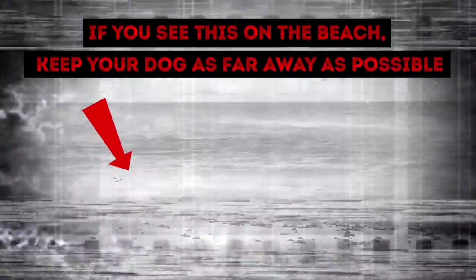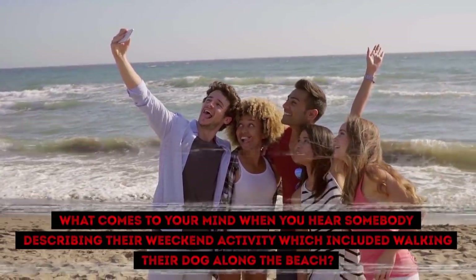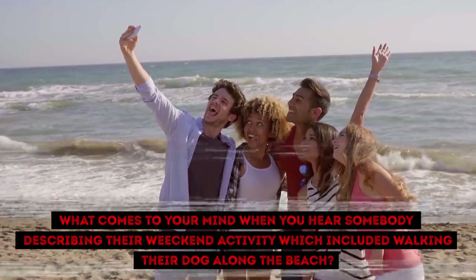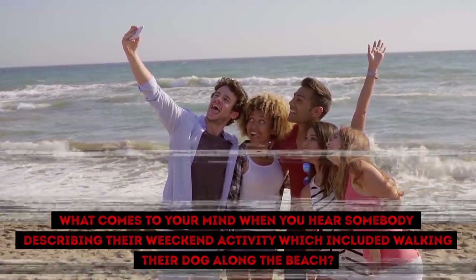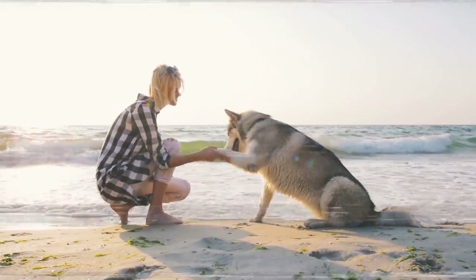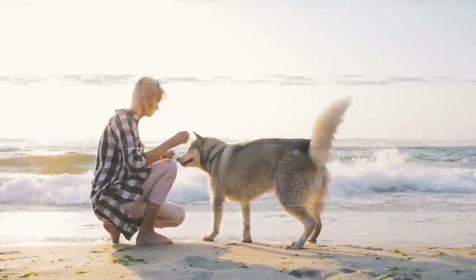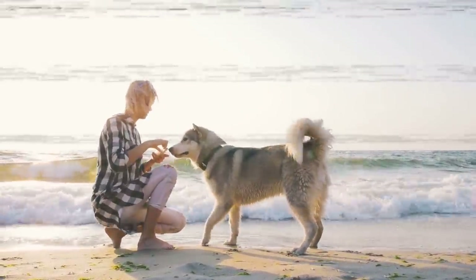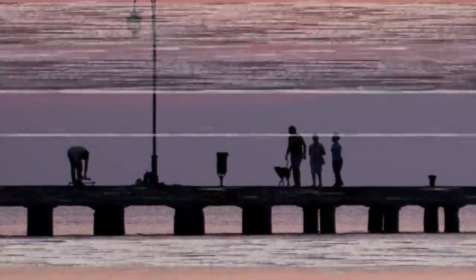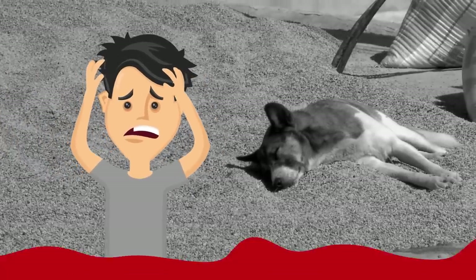If you see this on the beach, keep your dog as far away as possible! What comes to your mind when you hear somebody describing their weekend activity, which included walking their dog along the beach? I'll bet all you think about is the relaxing sound of crashing waves, the wide expanse of white sand, and a happy pet walking around — a lovely image that doesn't even remotely involve death. But such a walk nowadays is very likely to be fatal for your dog.